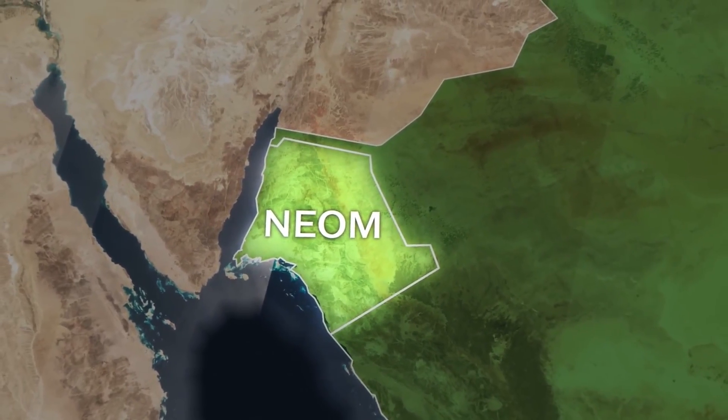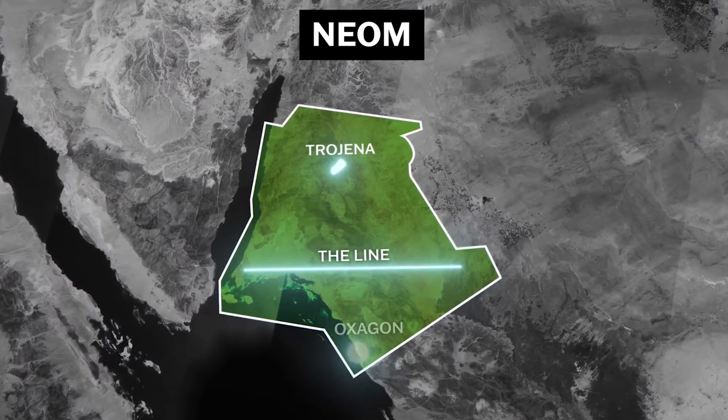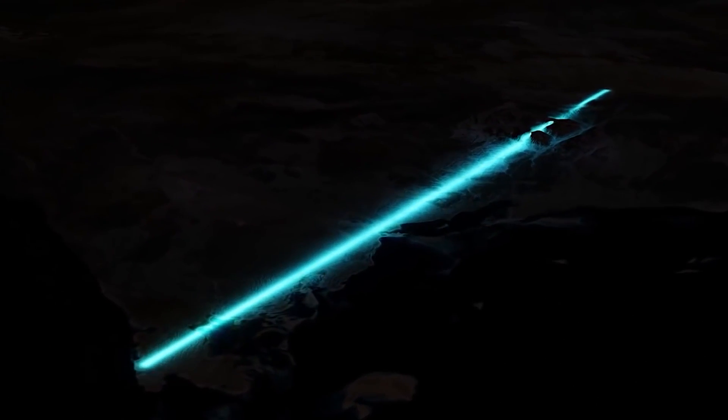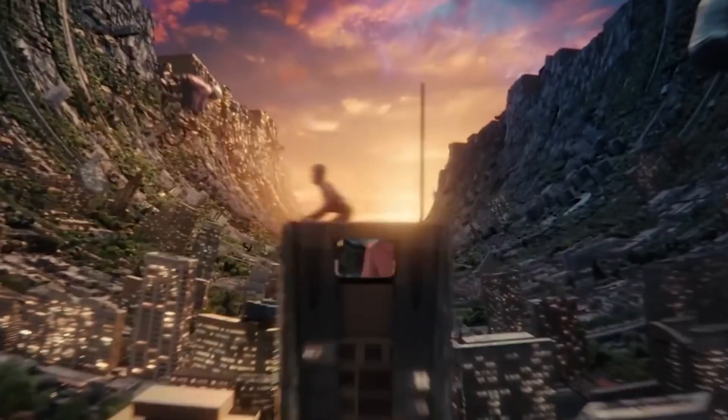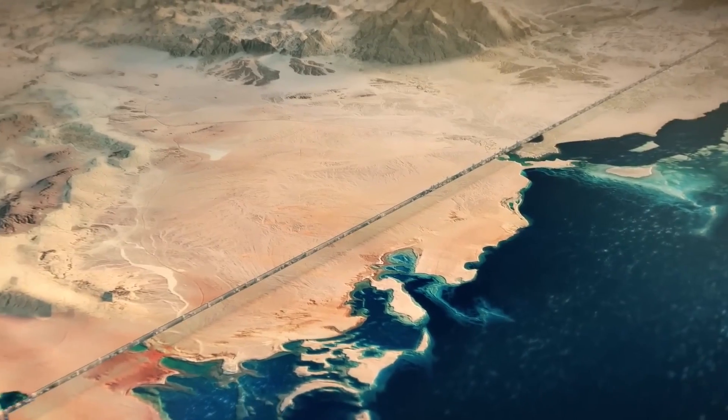For those who may not be familiar, NEOM is an ambitious project that aims to create a futuristic, sustainable city in the northwest region of Saudi Arabia. The heart of this project is The Line, a city that will be built along a 100-kilometer strip and will be completely car-free and powered by renewable energy.